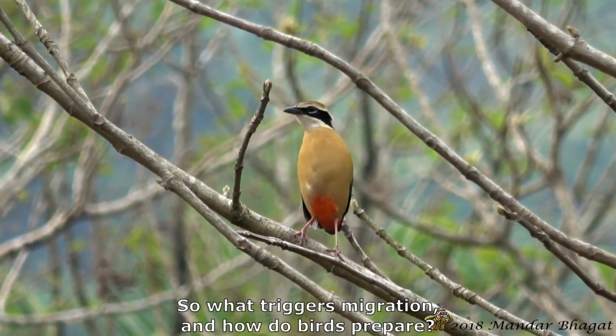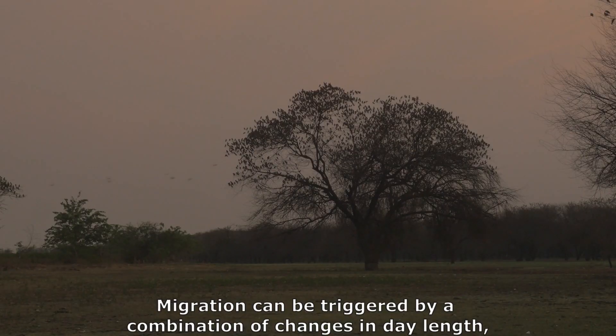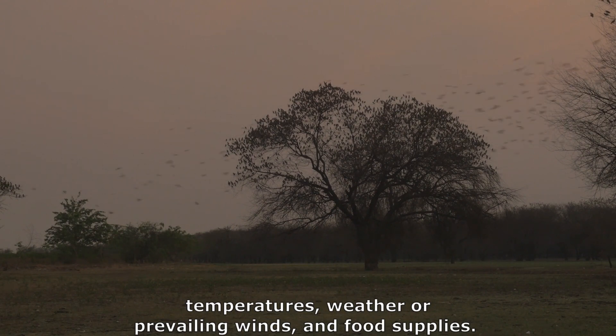So what triggers migration? And how do birds prepare? Migration can be triggered by a combination of changes in day length, temperatures, weather or prevailing winds, and food supplies.